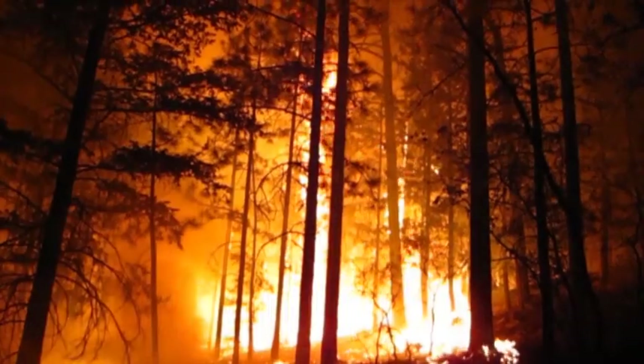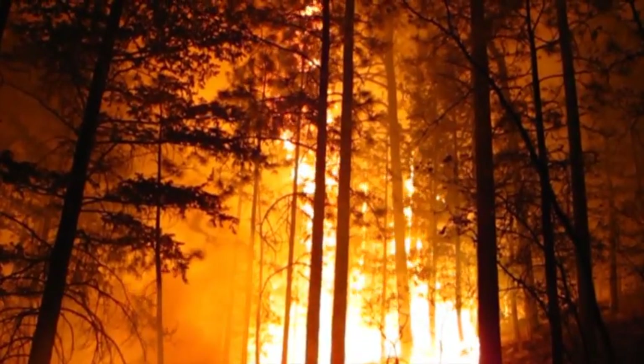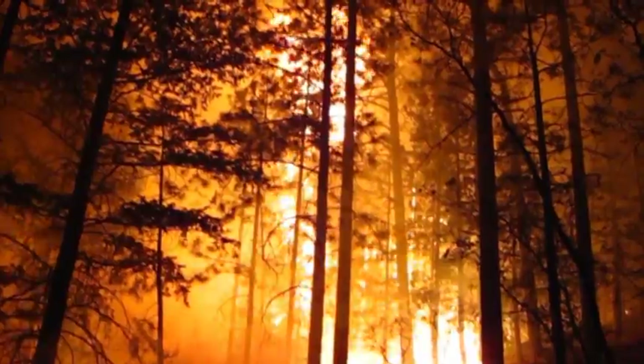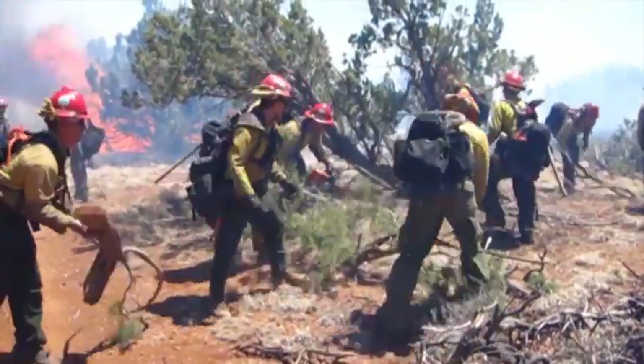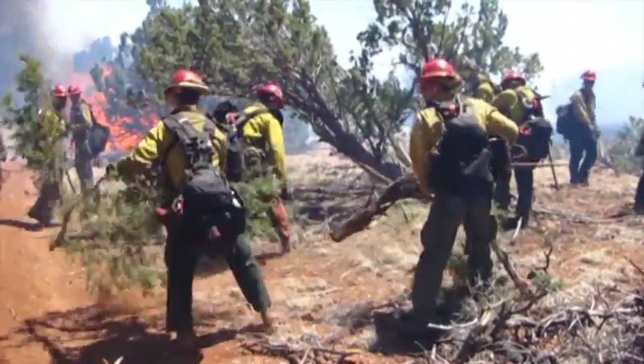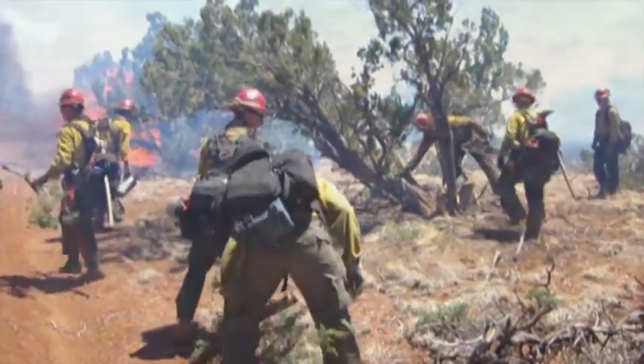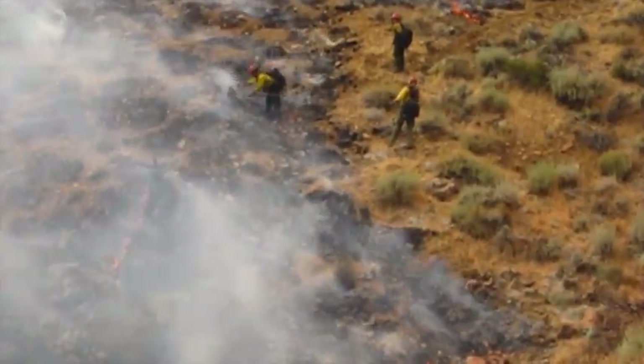Firefighter safety must and always will come first in the way we respond to fires. Because of the buildup of fuels on many of our wild lands, it's forced us to be more indirect in our strategies, but really think wisely about successful strategies and weigh those in terms of different alternatives to responding to fires.